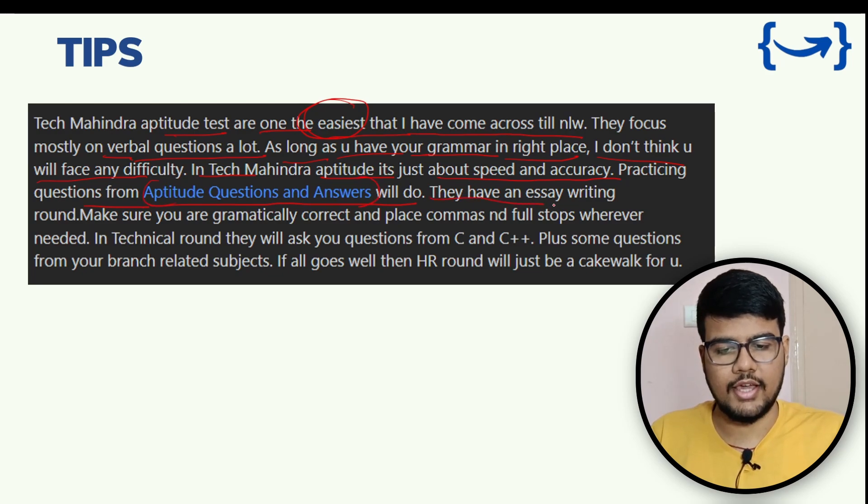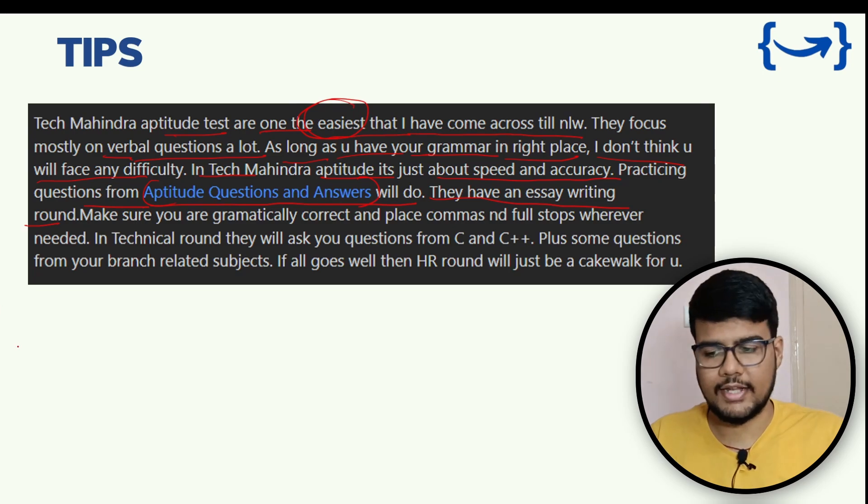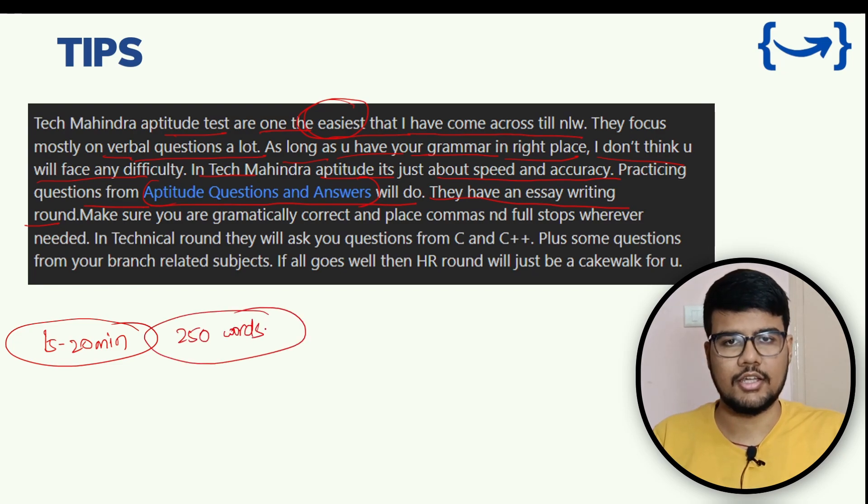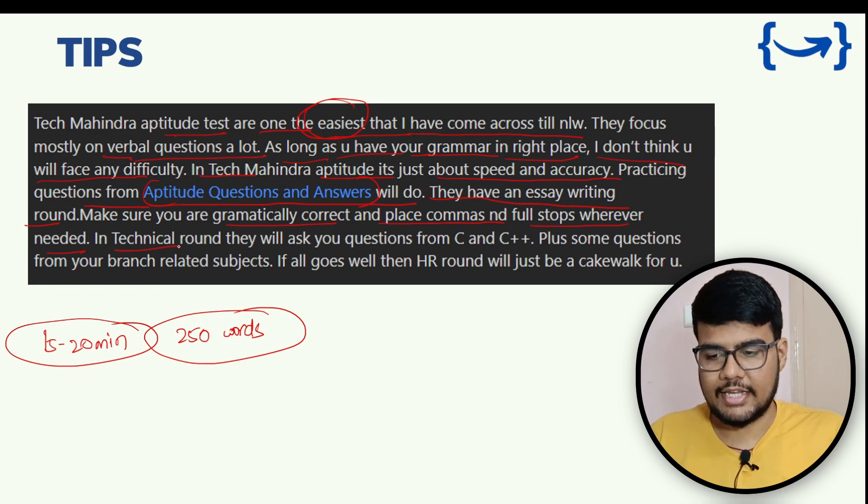For practicing aptitude questions, there are links in the description you can refer to. For the essay writing round, you need to write around 250 words in 15 to 20 minutes. Start practicing if your test is coming up soon. Make sure you are grammatically correct and place commas and full stops wherever needed.